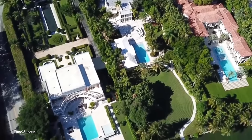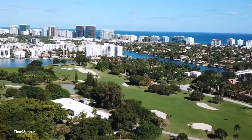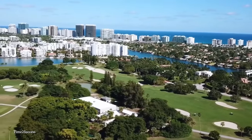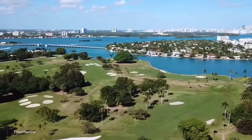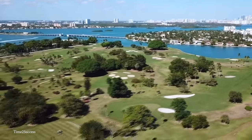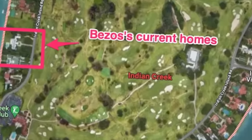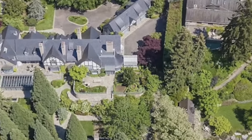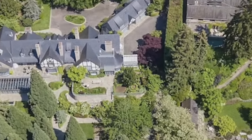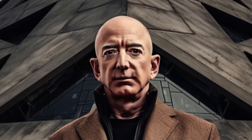Indian Creek Island is known for its exclusivity, with only about 40 waterfront properties along its shores and an 18-hole golf course sprawled across 294 acres. Among its elite residents are luminaries such as Tom Brady, Ivanka Trump, and Norman Bremen. Bezos' real estate holdings also include a sprawling estate in Medina, Washington with a Tudor-style mansion, and a $165 million mansion in Beverly Hills complete with lush gardens and a pond. The only question is: can Amazon do two-day shipping to the Billionaire Bunker?